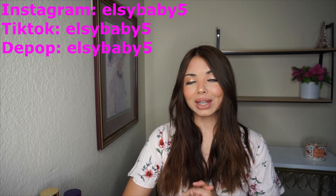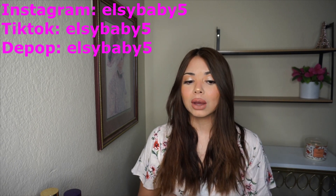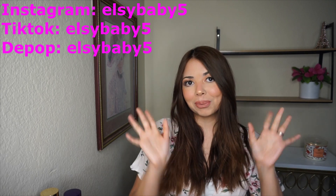Alright you guys, that's very much it for my top spring perfumes. I really hope you enjoyed this video — thank you so much for watching. Don't forget to subscribe, like this video, and comment down below to let me know your spring perfumes and any recommendations. Also follow me on Instagram — I hope to see you in my next video, bye!